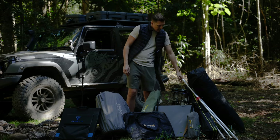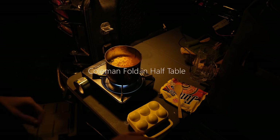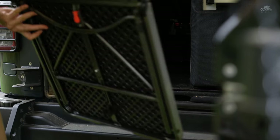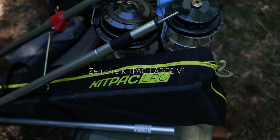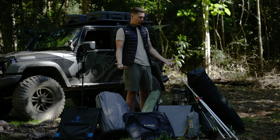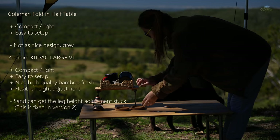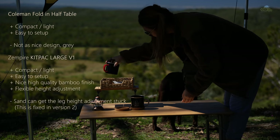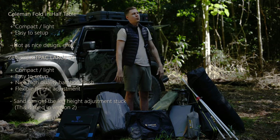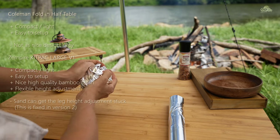Then we have our two tables — one from Zempire and one from Coleman. The Coleman one we use mostly for food prep, cutting vegetables, and similar tasks, and it mostly stays in or next to the car. The Zempire table is a bamboo table, which is very good looking. When we select our items we look not only at their purpose but also at how they look, because we value good-looking camping gear — a bamboo-style table fits much more with nature and doesn't destroy the feel of being outdoors.